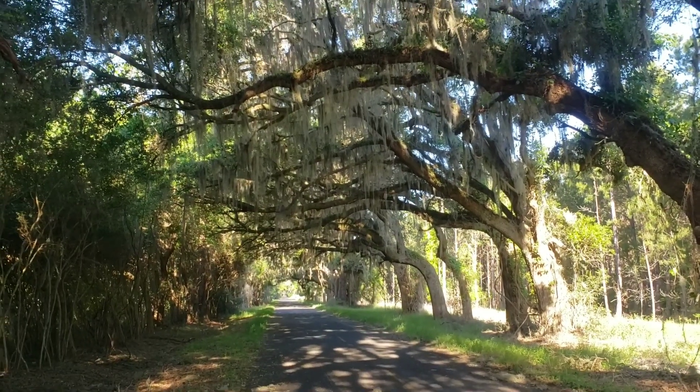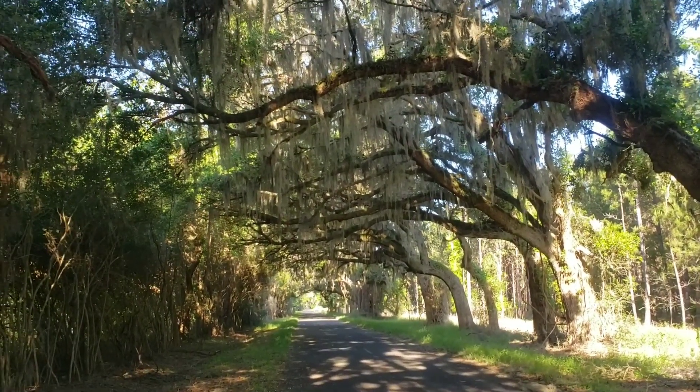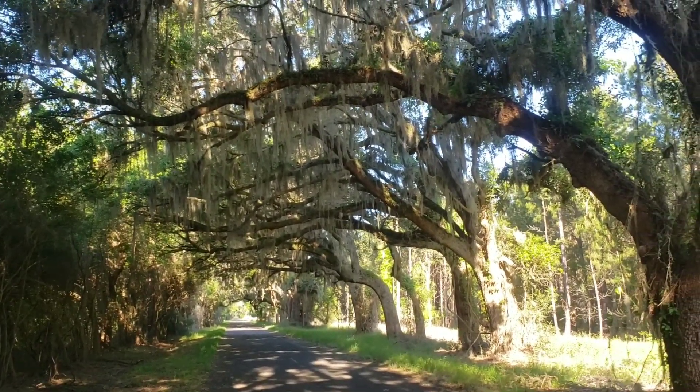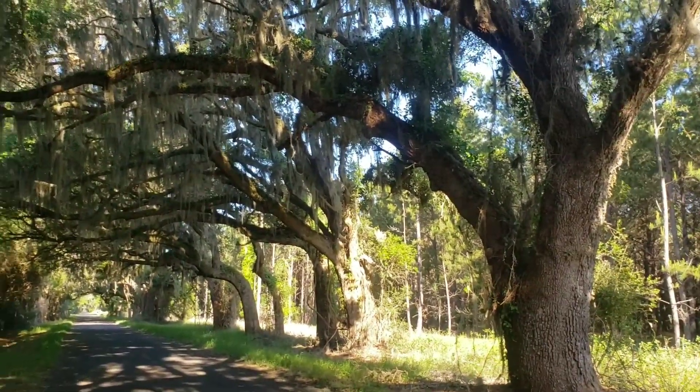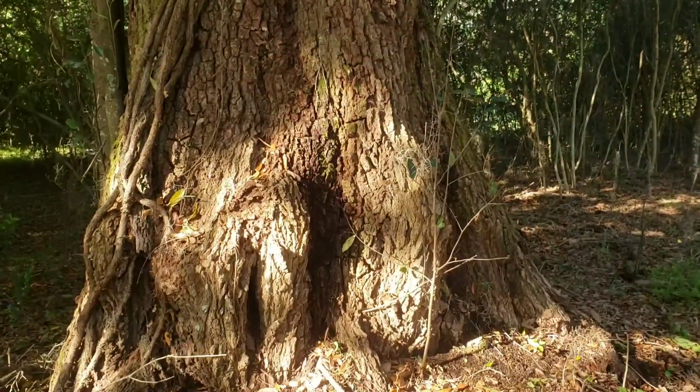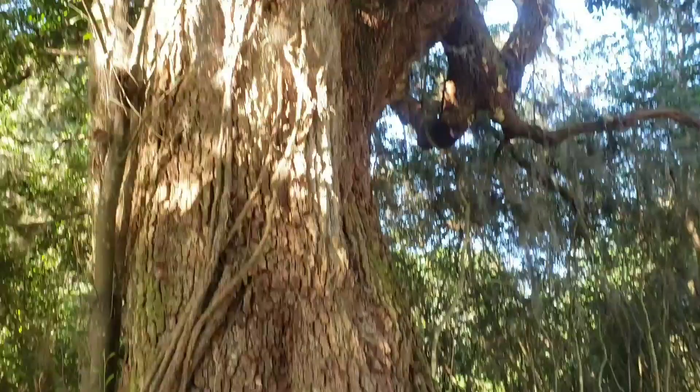Alright, this is the morning of our Adam's relics hunt. Look how pretty it is. Look how big these trees are. It gets me excited to go hunting.